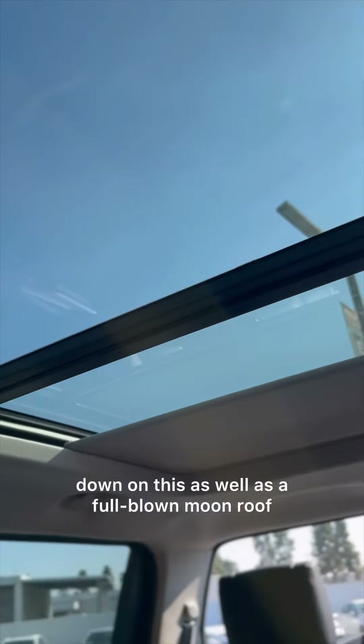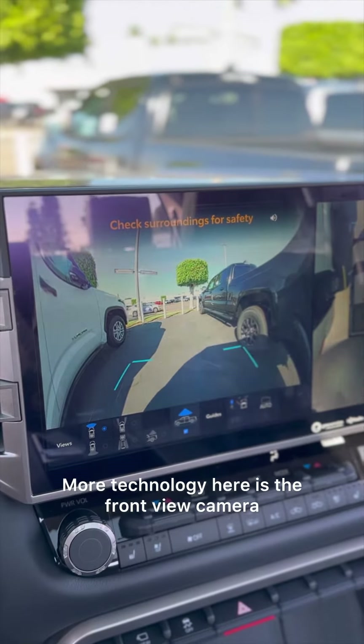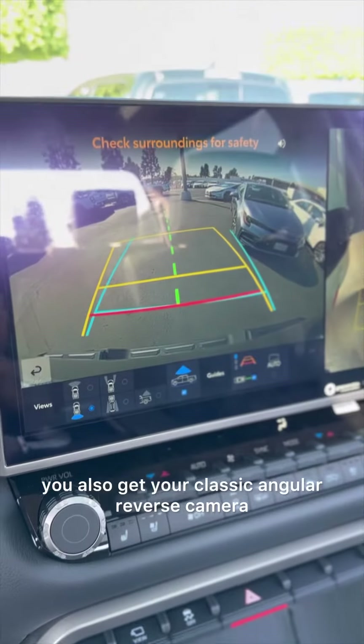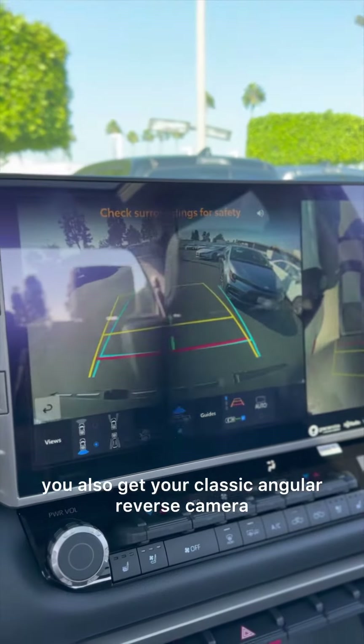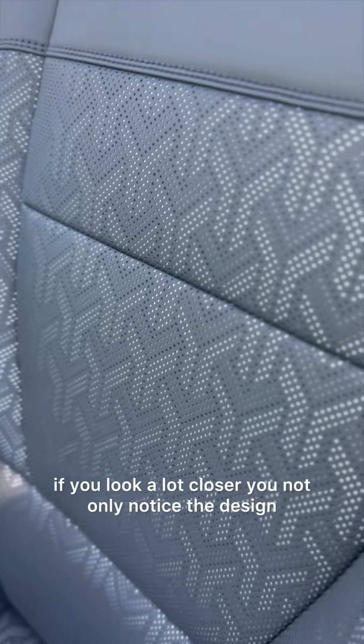It also has a full-blown moonroof. More technology here is the front view camera, and if you put it in reverse you also get your classic angled reverse camera.